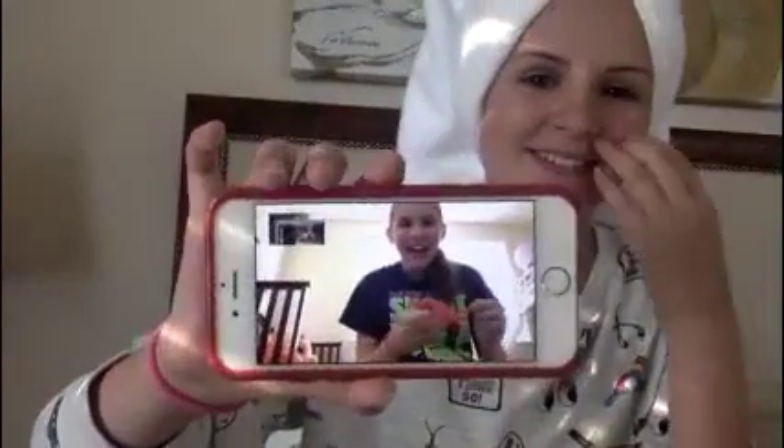Hey guys, it's Ella Frankenstein here, and I'm coming at you from — well, this isn't my bedroom, so I can't say that — but I am sleeping here for about a week. I'm in NY, New York, if you didn't know that. I'm FaceTiming Lexi right now. Lexi, say hello to my people. Hello!